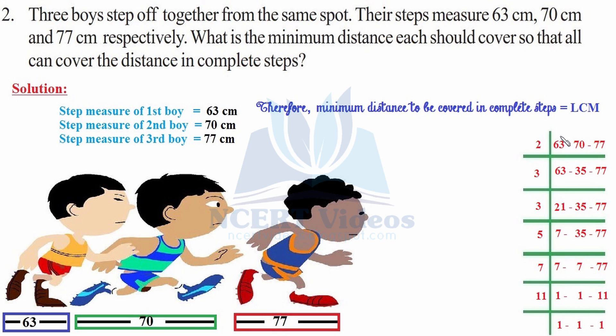The minimum distance to be covered in complete steps would be the LCM of 63, 70, and 77. We divide: 2 gives 70 (rest same), 3 × 21 gives 63 (rest same), 3 × 7 gives 21, then 5 × 7 gives 35, then 7 × 1 gives 7 each, and finally 11 × 1 gives 11. LCM of 63, 70, and 77 is 2 × 3 × 3 × 5 × 7 × 11 = 6,930.